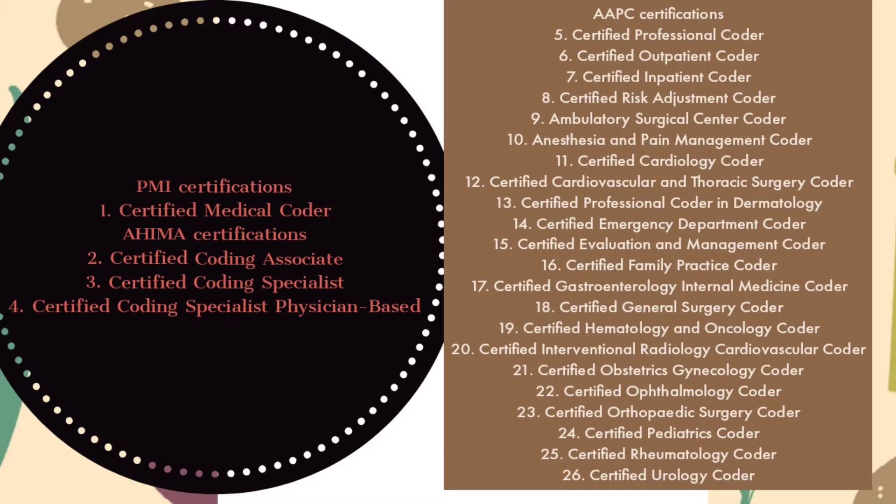Continuing AAPC certifications: Certified Risk Adjustment Coder, Ambulatory Surgical Center Coder, Anesthesia and Pain Management Coder, Certified Cardiology Coder, Certified Cardiovascular and Thoracic Surgery Coder, Certified Professional Coder in Dermatology, Certified Emergency Department Coder, Certified Evaluation and Management Coder, Certified Family Practice Coder, Certified Gastroenterology Internal Medicine Coder, Certified General Surgery Coder, Certified Hematology and Oncology Coder, Certified Interventional Radiology Cardiovascular Coder.